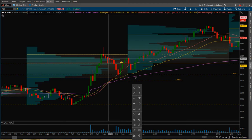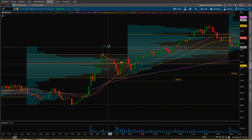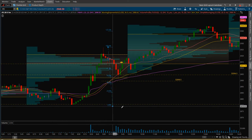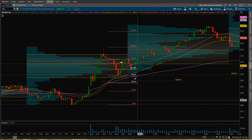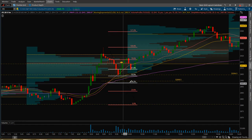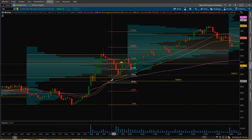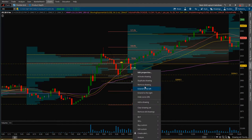It put in a shooting star up here. I took my Fibs and drew from that top to that bottom — boom, right there at the 50% mark. Here's your 38.2% earlier, 61.8% — this area is right in between.